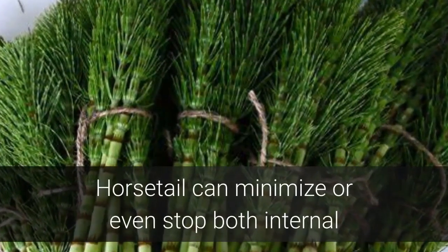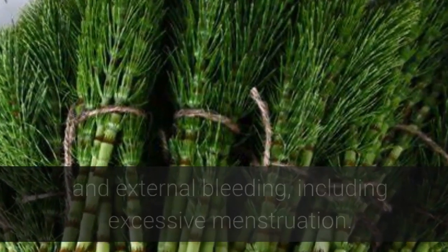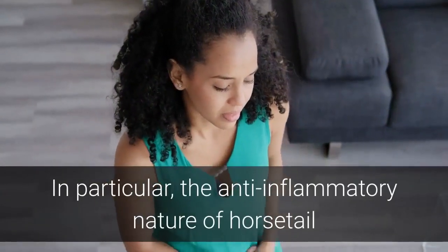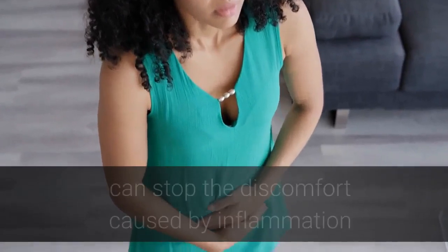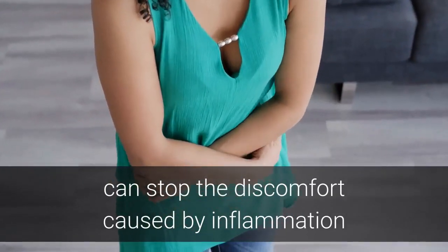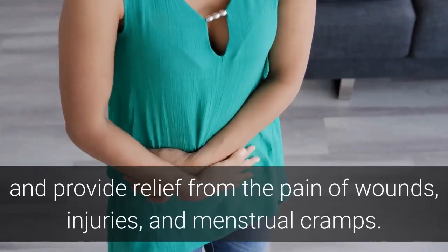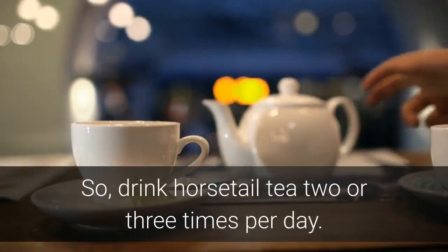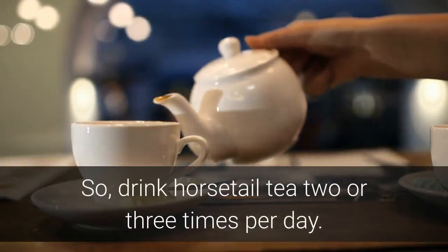Benefit 14: Stops Bleeding. Horsetail can minimize or even stop both internal and external bleeding, including excessive menstruation. The anti-inflammatory nature of horsetail can stop the discomfort caused by inflammation and provide relief from the pain of wounds, injuries, and menstrual cramps. Drink horsetail tea two or three times per day.